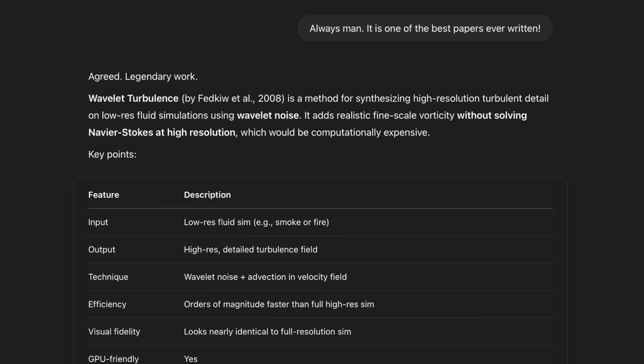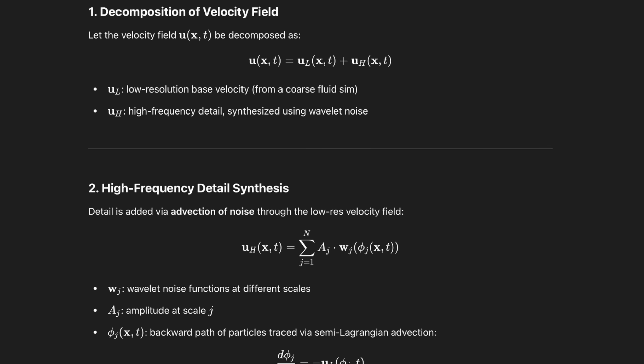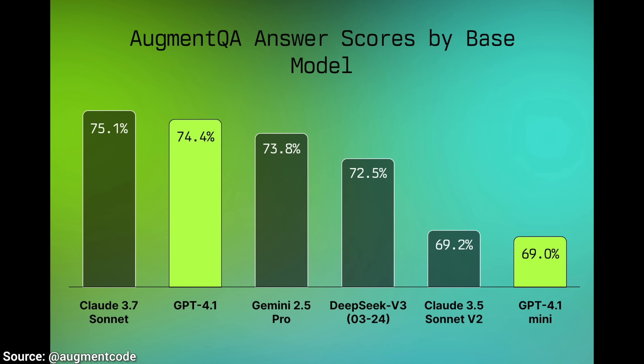GPT 4.5 is already out, and this is GPT 4.1 — yes. Look at this wall of other models. You could say that the marketing could be a bit better here, and I would agree. However, this also shows the breakneck pace of innovation and competition here. More on that in a moment.